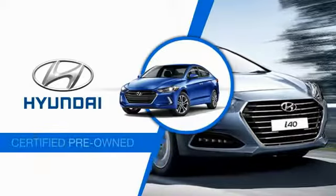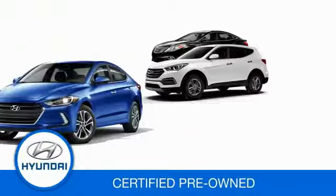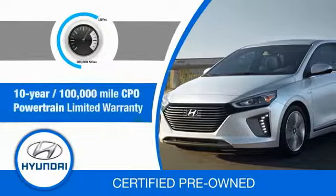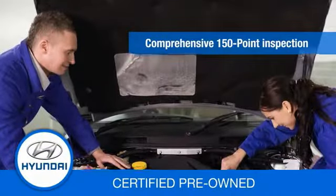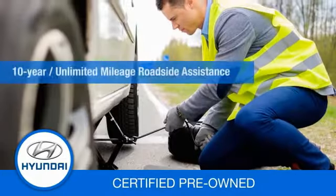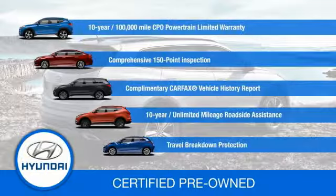Hyundai-certified vehicles will provide you the confidence you desire in your next vehicle. All certified Hyundais come with a 10-year, 100,000-mile powertrain limited warranty, a comprehensive 150-point inspection, 10 years of roadside assistance, and much more. Contact your Hyundai dealer today to learn more about the Hyundai-certified program.